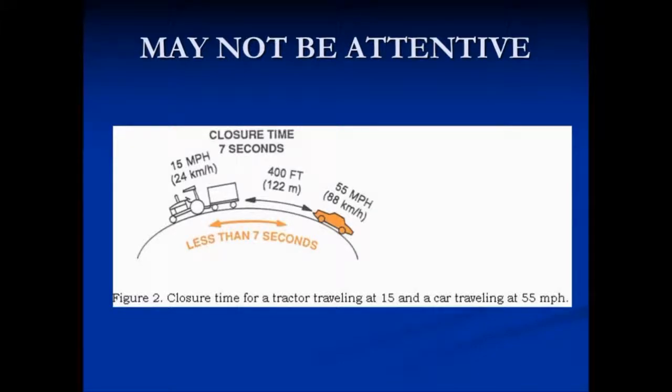However, if you're traveling at 15 miles an hour and the car coming up behind you is traveling at 55 miles an hour, that same closure time is less than 7 seconds. 7 seconds is an important number because that's how long it takes the normal person driving down the road to realize that there's something ahead of them and they need to take evasive action. You don't want a situation where the car comes up and has to swing into the other lane so they don't rear end you and they don't check oncoming traffic — you're going to have an accident. So be visible out there. It's better to be seen than to be investigated.